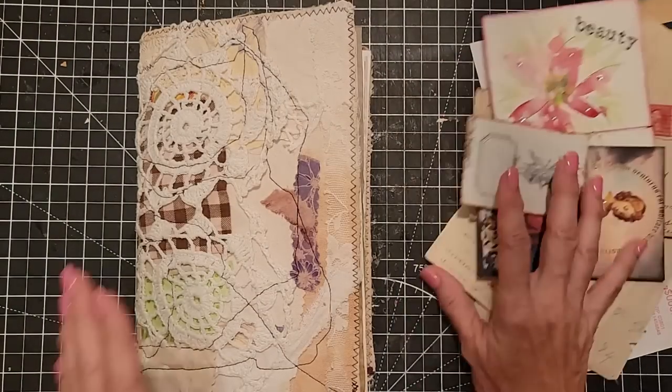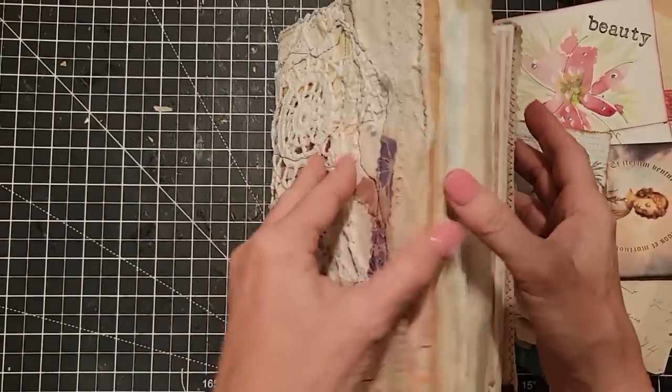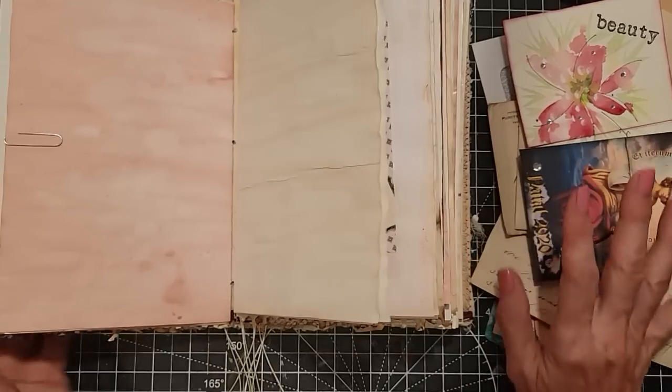So we're working with this journal. This is a fabric-covered journal and it has four signatures. I'm just going to be using some items here.